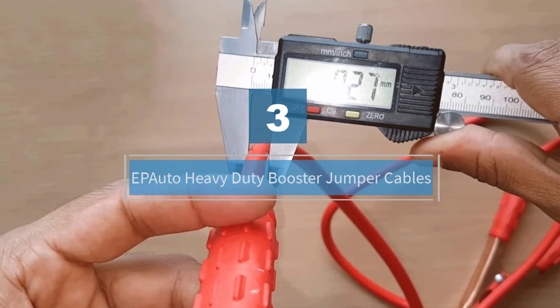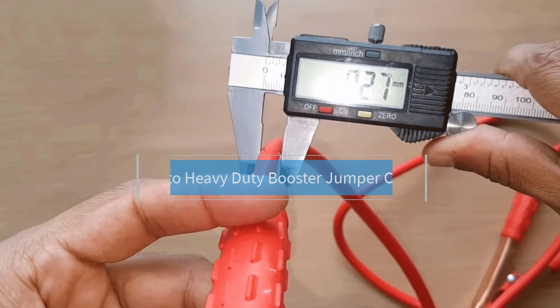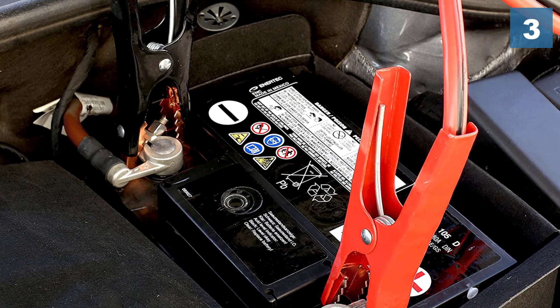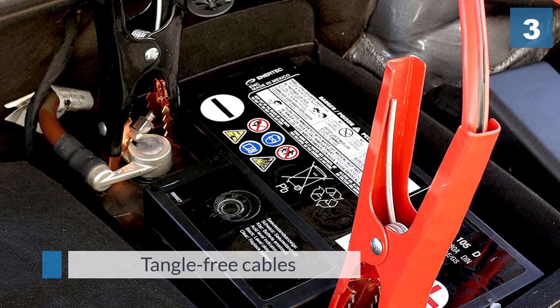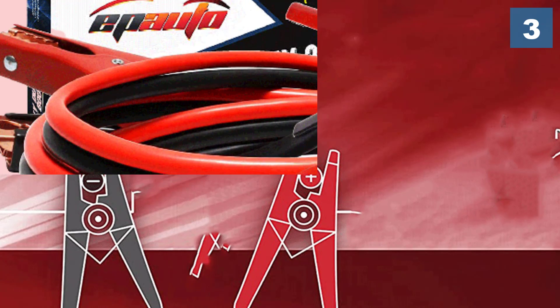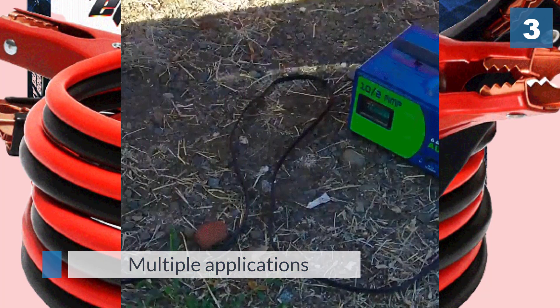Number three: EP Auto heavy-duty booster jumper cables. If you're looking for reliability on a budget, consider EP Auto's heavy-duty booster jumper cable. Manufactured with a rubber material that ensures flexibility, these cables are also covered in a dual-coated material that doesn't melt when transmitting power from 12 to 24 volts. Featuring sturdy clamps made from a copper-plated material to safeguard against shock and 4 gauge wiring, these jumper cables work well on a variety of vehicles including trucks, SUVs, vans, and motorcycles.